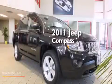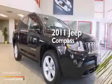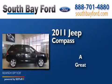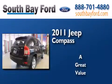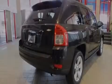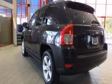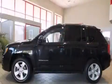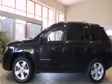This is a 2011 Jeep Compass. Its top features and packages include the premium sound package, traction control and stability control systems, hill start assist, and a tire pressure monitoring system.